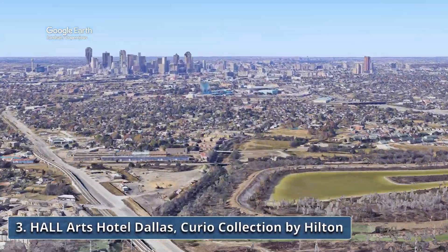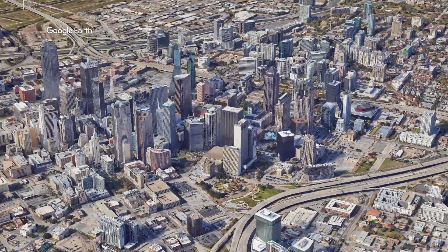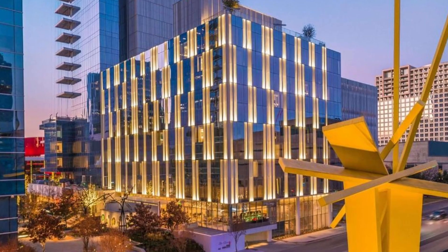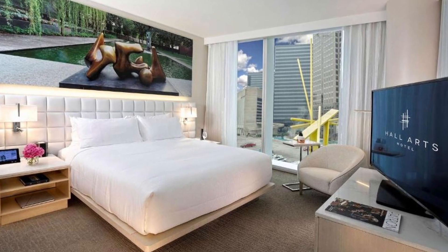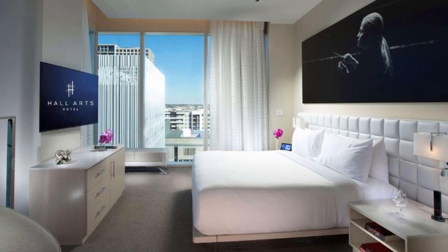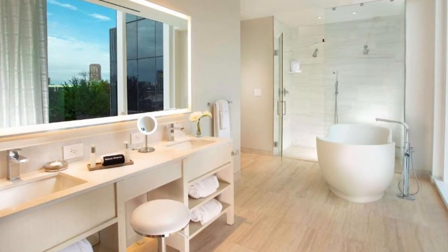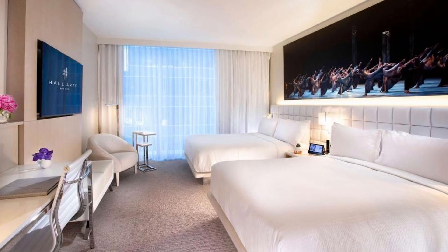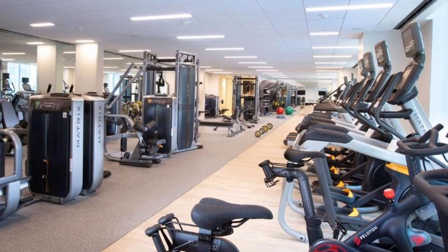Recommendation number three: Hall Arts Hotel Dallas, Curio Collection by Hilton. Nestled in the heart of the vibrant Arts District, it stands as a beacon of contemporary elegance and artistic inspiration. The Sixth Floor Museum at Dealey Plaza, the Dallas World Aquarium, and Reunion Tower are a few steps from the hotel. Discover an oasis of modern comfort with amenities including a fully equipped fitness center, private parking, a serene garden, and an on-site restaurant. Every aspect of your experience is crafted to exceed expectations. Guests can enjoy the convenience of room service and a five-star, around-the-clock front desk.